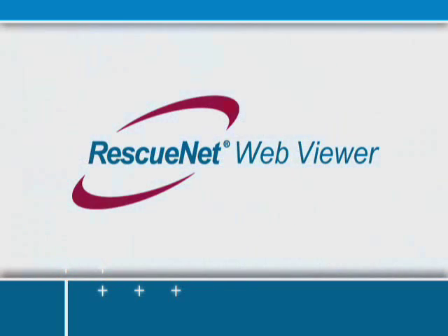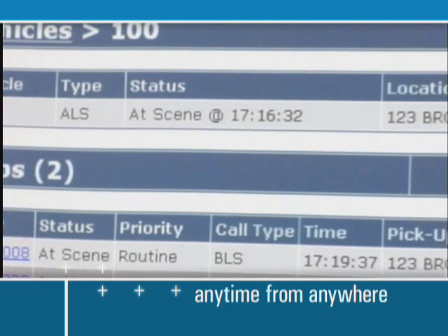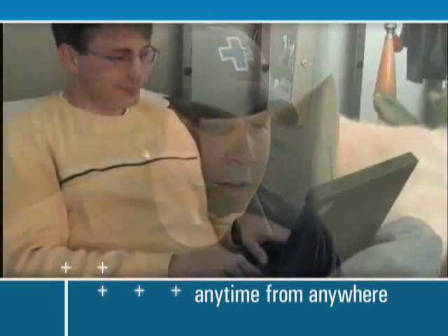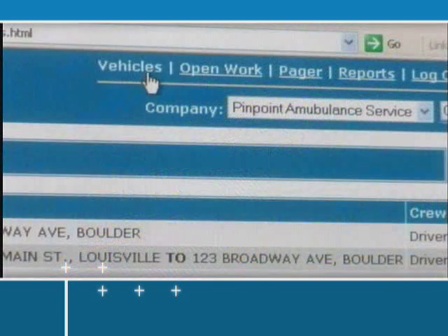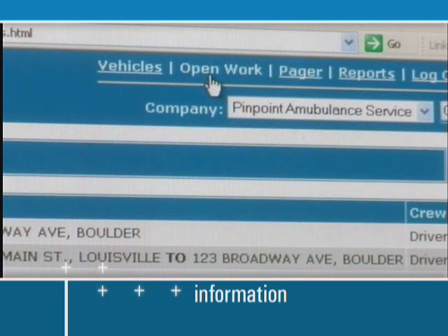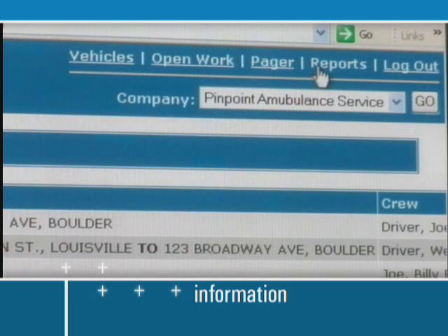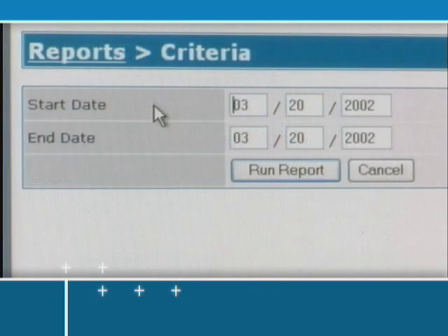RescuNet WebViewer allows you to monitor the status of your vehicles anytime, from anywhere. It gives you web-based access to your dispatch center from any place with internet access. View vehicle information, open work, and customer information. Page crews and pull reports, such as UHU data, based on vehicle activity.